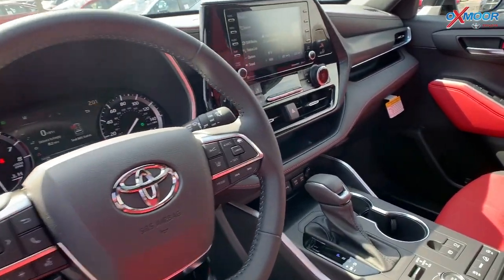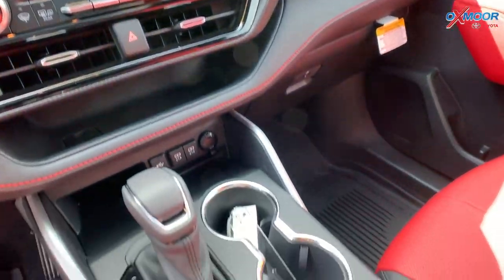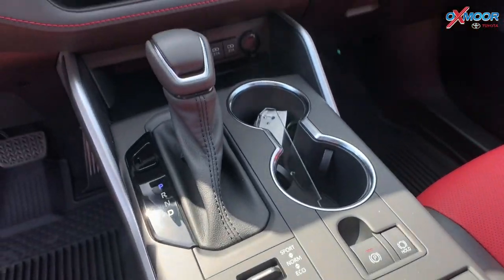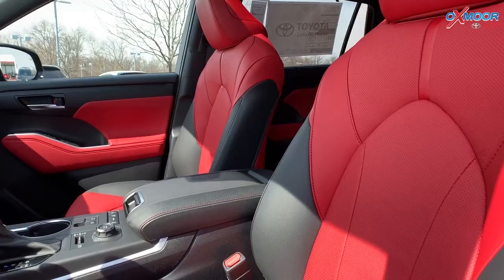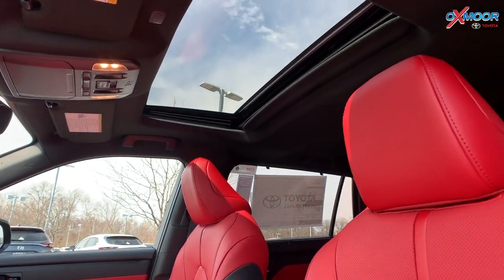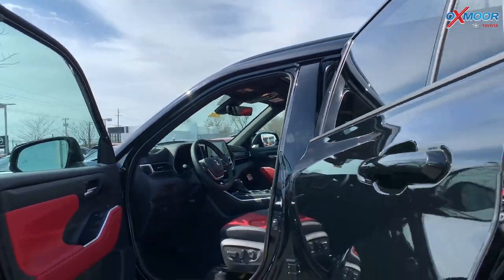You're going to have an 8-inch touchscreen. This vehicle is equipped with Apple CarPlay and Android Auto. You are going to have Bluetooth and there's a wireless phone charger. On the vehicle, you are going to have a sunroof, which will come in very handy with the warmer weather that we're getting.